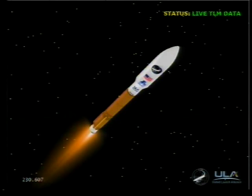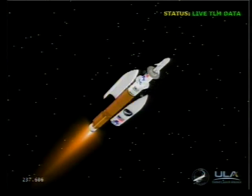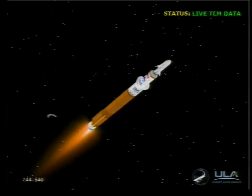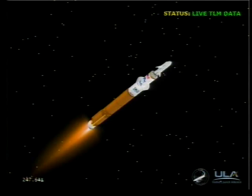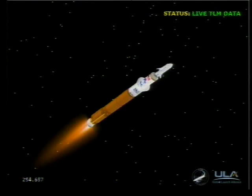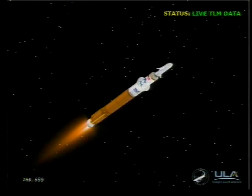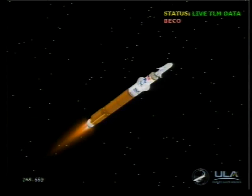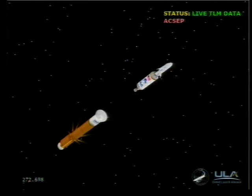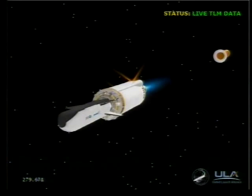We're now with throttle line backup. Engine response looks good. Boost phase cooldown has begun and has been completed. We have retros and stage separation. We have locks and fuel pre-start. GN2 purge firing is underway. We have ignition and full thrust on the RL-10.